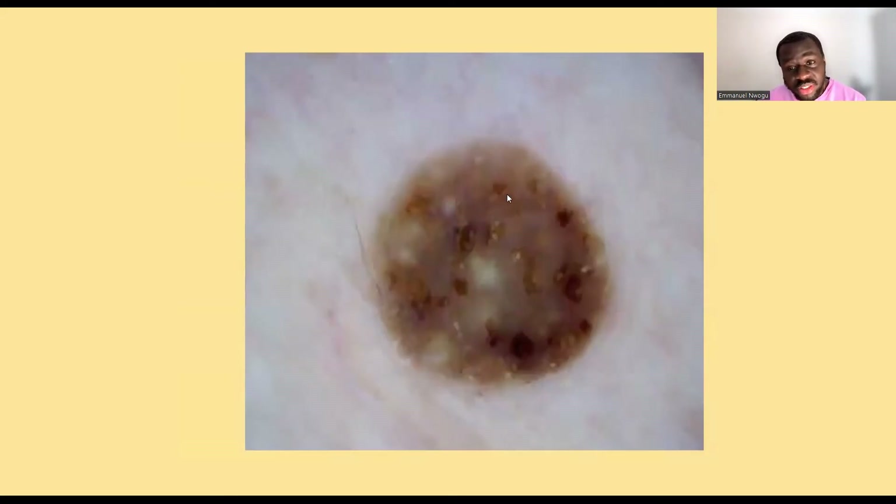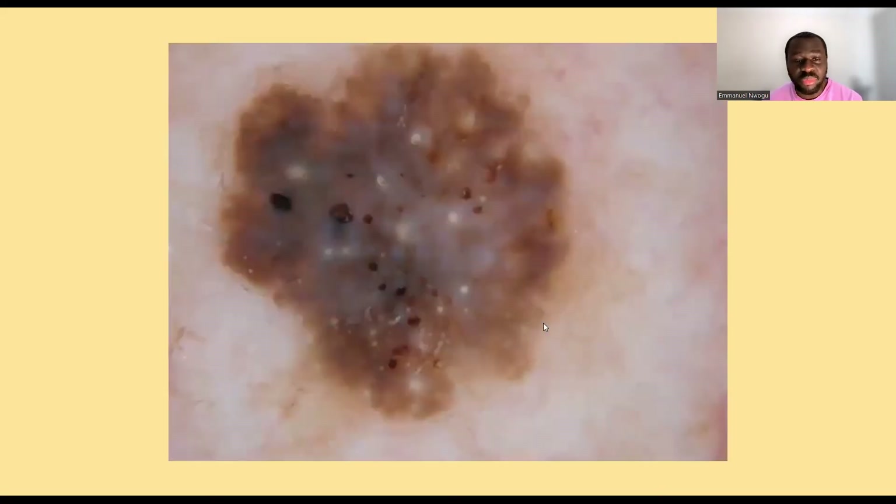Looking at these, you can also see it looks like a cookie — different colors. Imagine a cookie that has chocolate, butter, cheese, milk all mixed together. So there's a brown clod, a yellow clod there, a white clod, just a mixture. It looks like a multicolored cookie appearance. When you look at these other seborrheic keratoses, you can see the same thing: yellow clods, brown clods, black clods, white clods — a multicolored appearance.